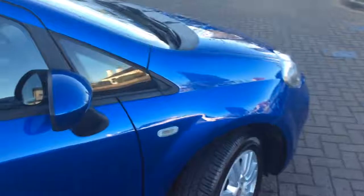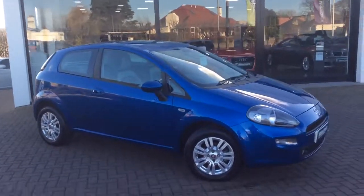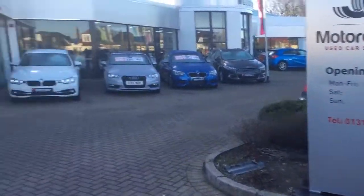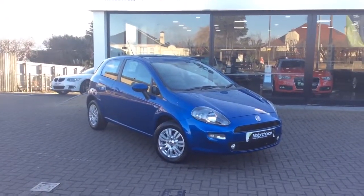I can't imagine this car hanging about long, especially at this time of year. This car is available at Edinburgh Superstore on Glasgow Road. The phone number is 0131 273 2046. If you've got any questions about this super low mileage Fiat Punto, give us a call. My name's Matt. Thanks for watching.